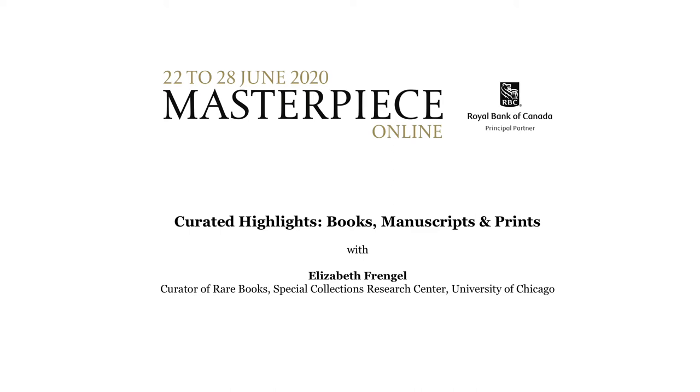Good morning, everyone. My name is Elizabeth Frengell, and I am the curator of rare books at the Special Collections Research Center at the University of Chicago. It is morning here in Chicago — I realize it's afternoon or evening for some of you — but I'm really glad to be with you and take you on a tour of a few of the beautiful books, manuscripts, and prints that caught my eye in the Masterpiece Fair.